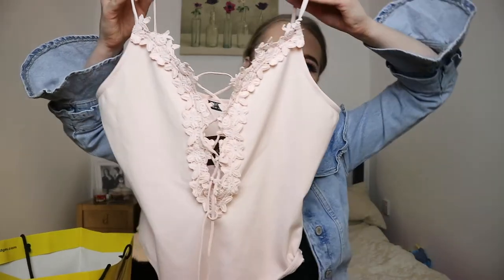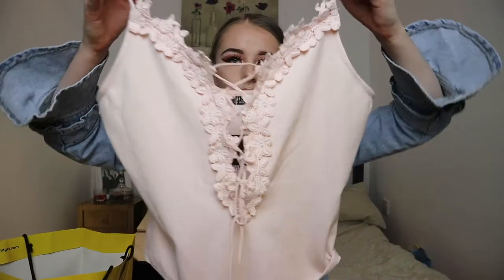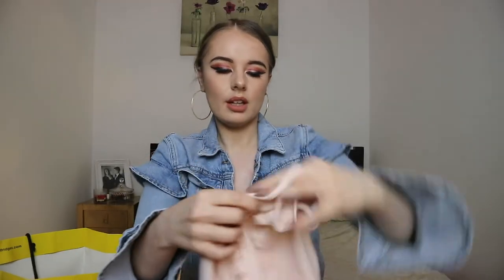The next thing I bought was this beautiful pink lace body — if you just look at the detailing, I am absolutely in love. What I'm going to do is wear this next Saturday when I go out for a meal, with the short skirt that I got from Zara that I showed you in my previous video. This was 26 pounds and I just think it will look so nice under so many things, so I'm really happy about that.